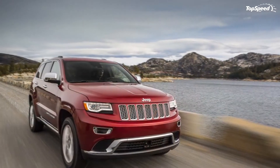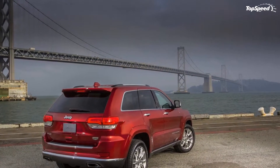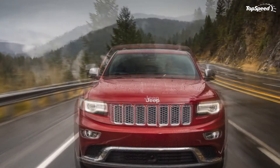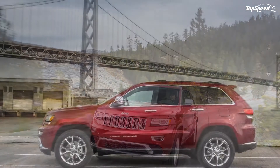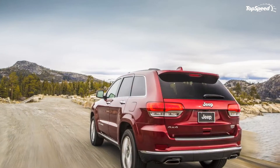Next to the new diesel engine, the Grand Cherokee models will continue to offer the usual 3.6-liter Pentastar V6 engine and an updated 5.7-liter V8. The V6 engine delivers a total of 290 horsepower and 260 pound-feet of torque, while the V8 engine delivers a total of 360 horsepower and 390 pound-feet of torque.